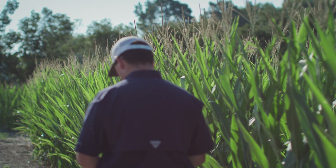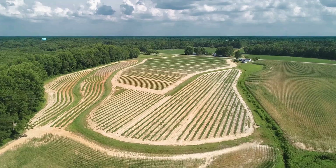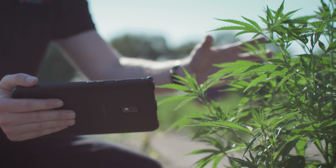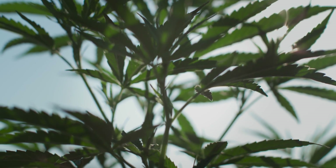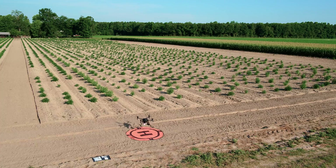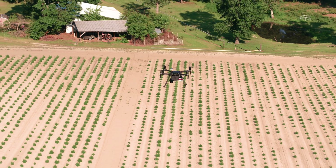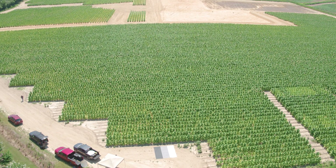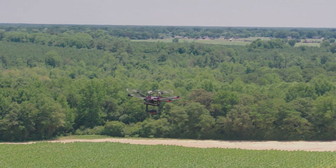A lot of decisions that agriculture professionals make are subjective — whether that's how much application to apply to a field, or which fields need product applied today versus tomorrow. What we help do is create an accurate, measurable view of those fields and enable decisions based on something quantifiable versus something very subjective. With Precision Analytics Agriculture, we're starting to bridge that gap — taking spatial and temporal information and turning it into something that can be beneficially acted upon. Not just information collected for historical purposes, but something that can actually transform operations going forward to be more efficient, more productive, and ensure investment in the areas that merit it while potentially cutting losses in areas where less gain is expected.